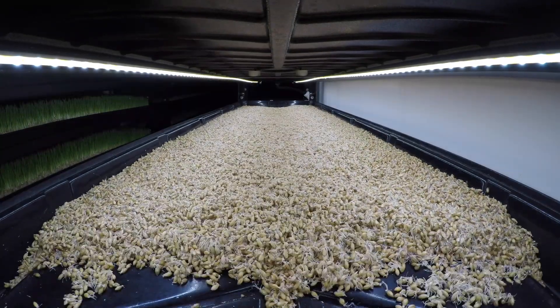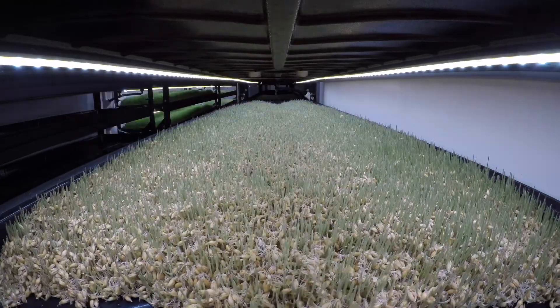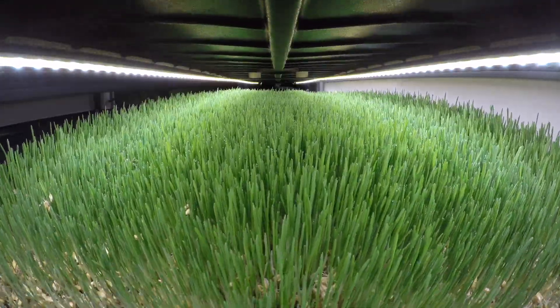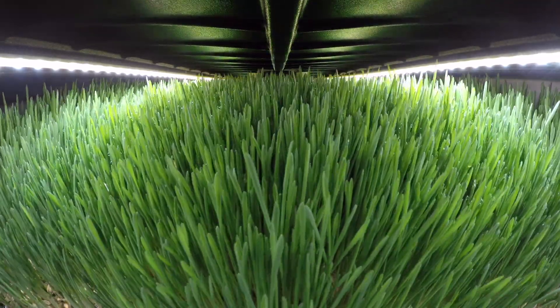Here's why. The sprouting process converts the stored energy in the seed into a larger biomass, mainly through the absorption of water and the growth of shoots and roots. This increases the weight and volume of the fodder.